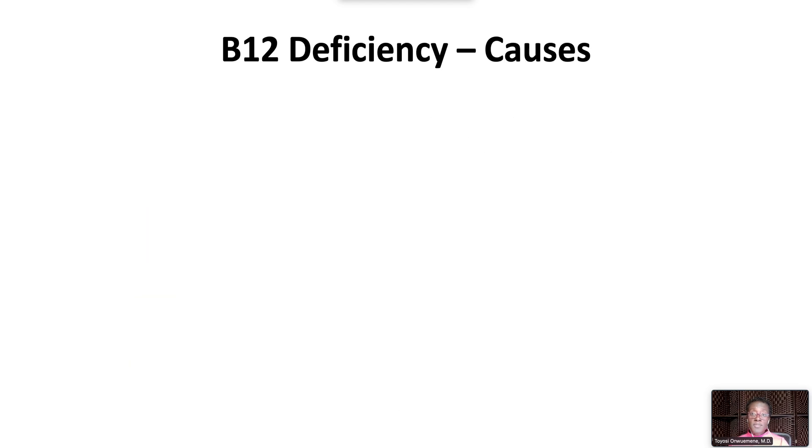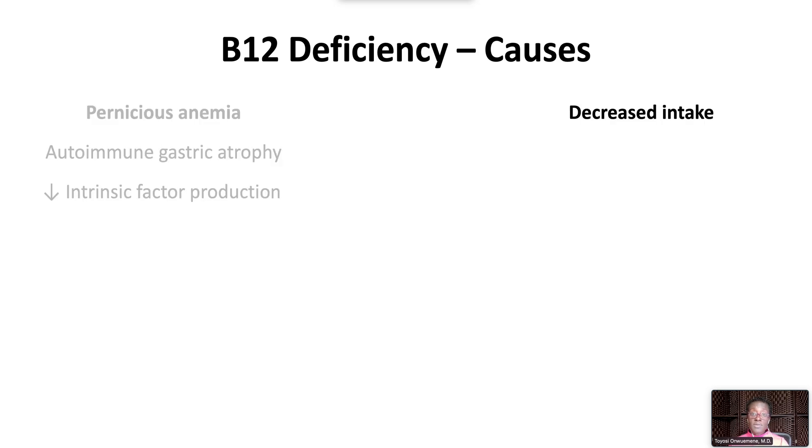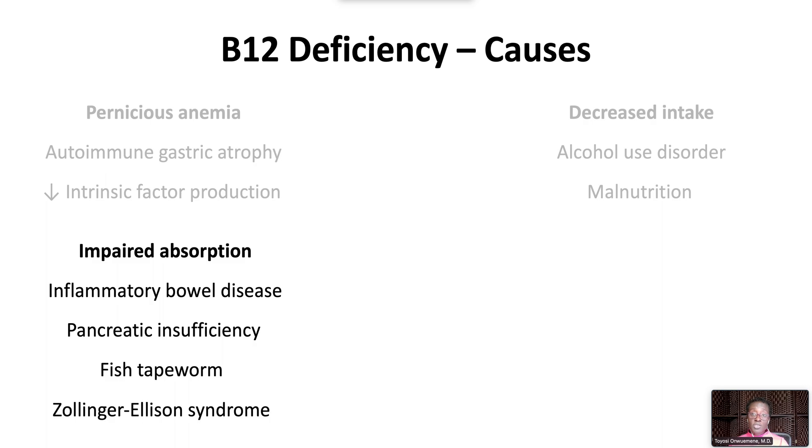The most common cause of vitamin B12 deficiency is pernicious anemia due to autoimmune gastric atrophy, leading to decreased intrinsic factor production. B12 deficiency can be seen with decreased intake in alcohol use disorder or malnutrition, and with impaired absorption in inflammatory bowel disease, pancreatic insufficiency, fish tapeworm infestation, and Zollinger-Ellison syndrome.